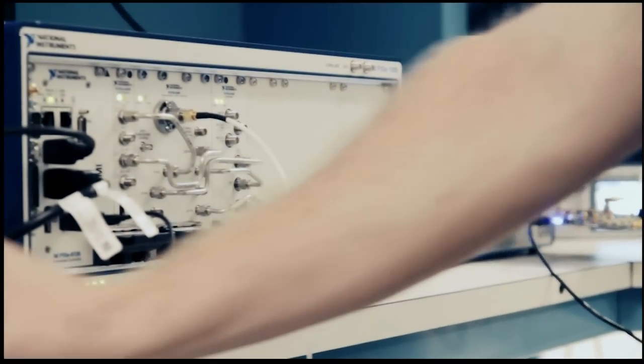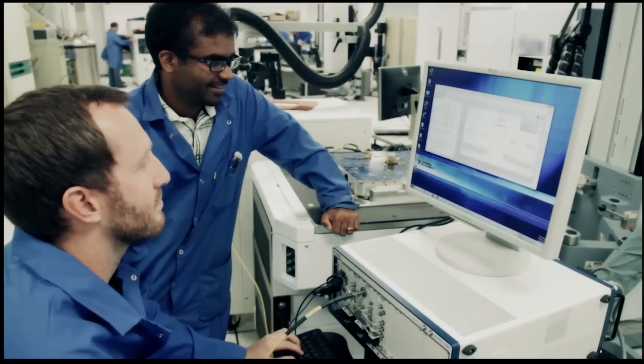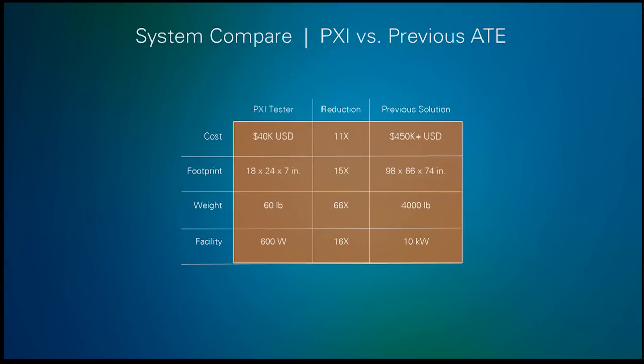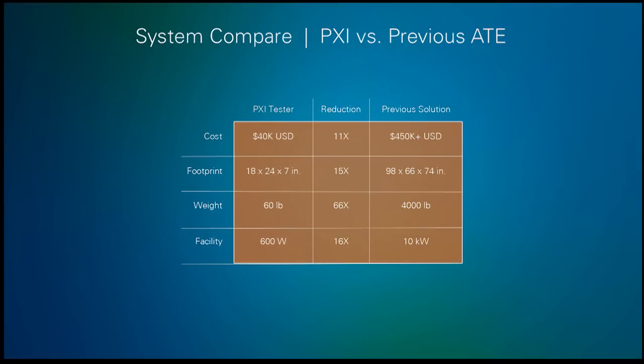If you use the same hardware and the same software, you can develop a characterization test program and leverage that program for production test — minimizing development cost and, more importantly, time to market. This is where NI can bring significant benefit to the customer. ADI created their own in-house semiconductor production test system to replace traditional ATE. Using PXI, they saw massive reductions in size, cost, and footprint. We estimate there are now over 700 deployed semiconductor production test systems that use PXI.